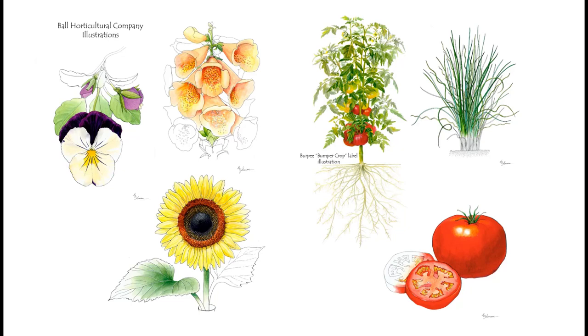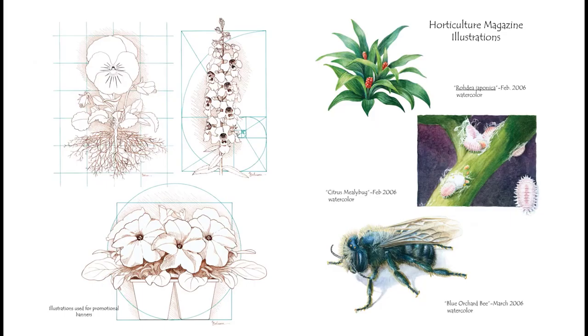A lot of companies will use animal or plant illustrations. Ball Horticultural Company hired me to do plant illustrations, including a tomato plant they put on a label — it was really fun to go buy a tomato plant and find my artwork on the label. They also hired me to do a series of illustrations in the style of Leonardo da Vinci, which required researching his style but simplifying it for promotional banners. The illustrations on the right were for Horticulture magazine, covering the blue orchard bee and the citrus mealybug. Nature art can be found everywhere — just keep your eyes open.